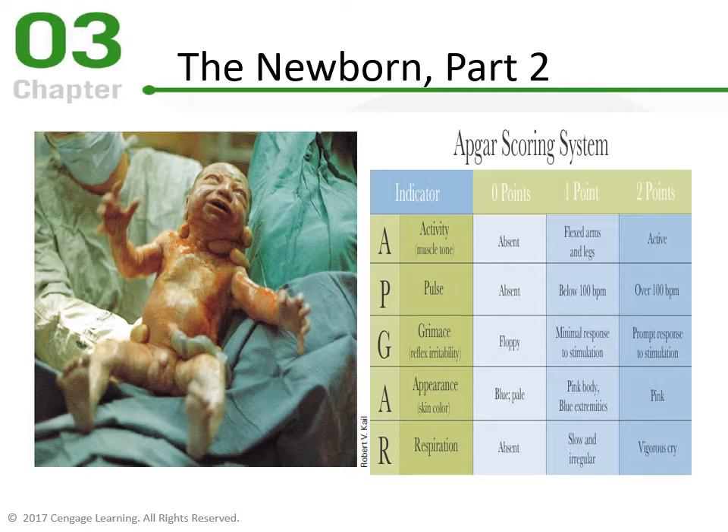A is for Appearance — skin tone. Blue or pale coloring means not getting good circulation or blood flow — that's a medical emergency requiring cardiopulmonary resuscitation. One point is pink body but blue extremities, meaning not enough blood flow to the arms and legs. Two points is pink all over — good blood flow, everything circulating correctly. R is for Respiration. Zero is absent breathing — again, an emergency. One is slow and irregular breathing, not taking enough breaths per minute with long gasps between. Two is vigorously crying, which means the lungs are working well and the baby can breathe on its own.